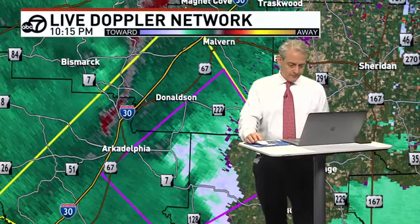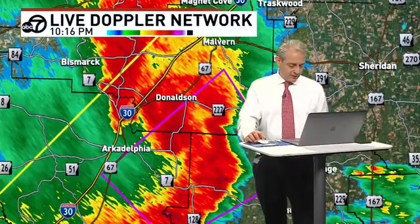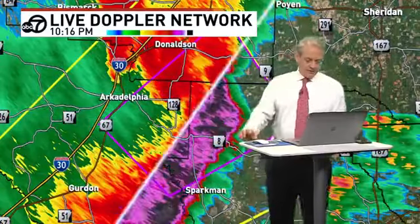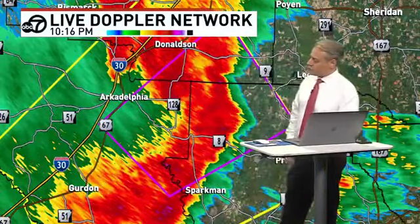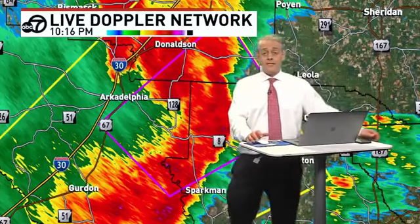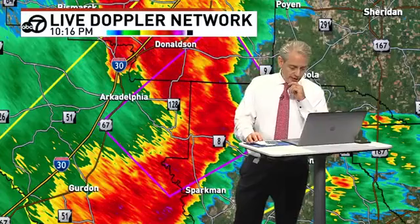I hope nobody is injured. I also want to talk about this high wind threat. Besides the tornado, which may be diminishing right now, there is an extreme high wind threat coming up Highway 9, Leola in Grant County, Sheridan, Princeton in Dallas County — high winds associated with severe thunderstorms.